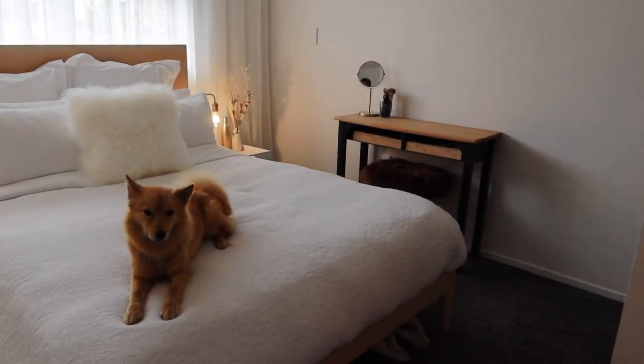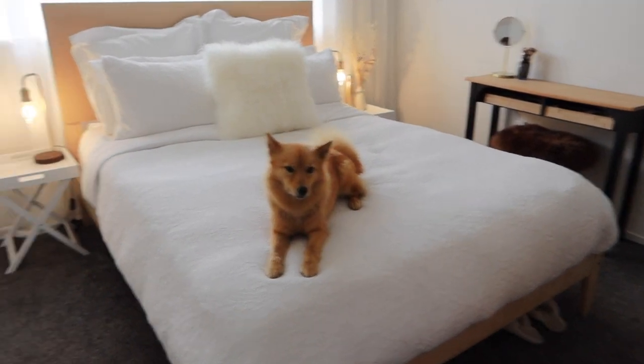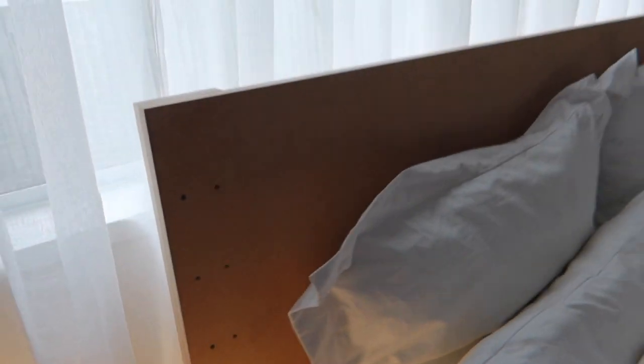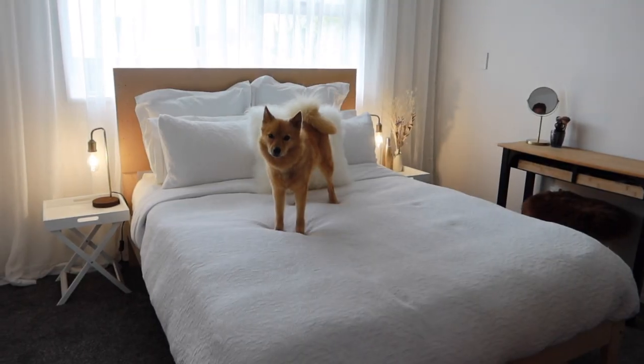We've moved our furniture back in. We've got this headboard project — it's still in the making, so it's literally just a piece of MDF board at this point, but we're going to finish that after Christmas. It gives a vibe but it is absolutely not finished.